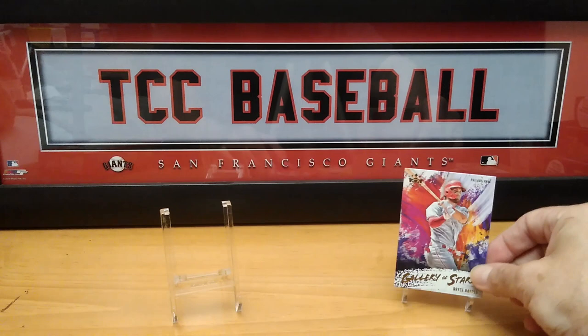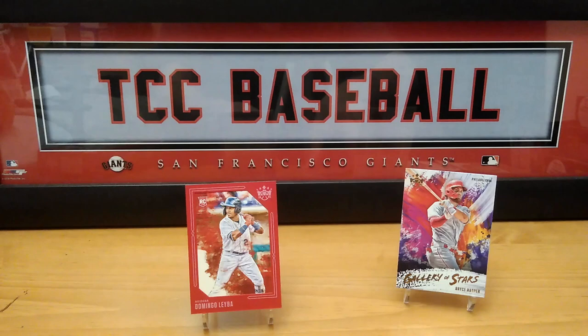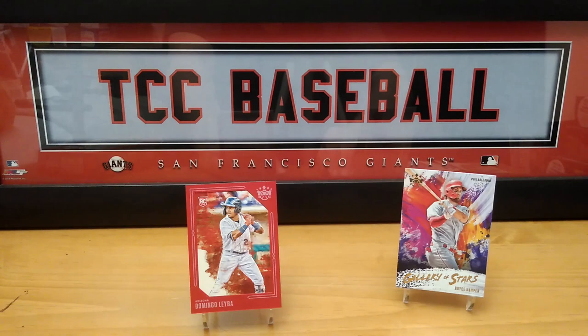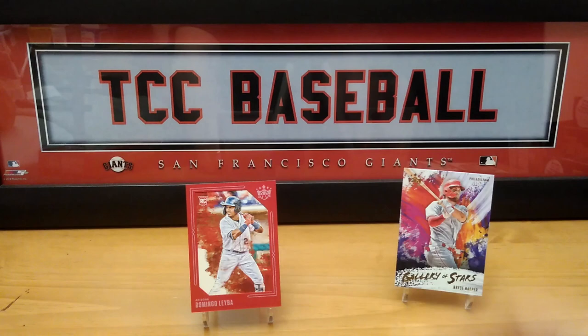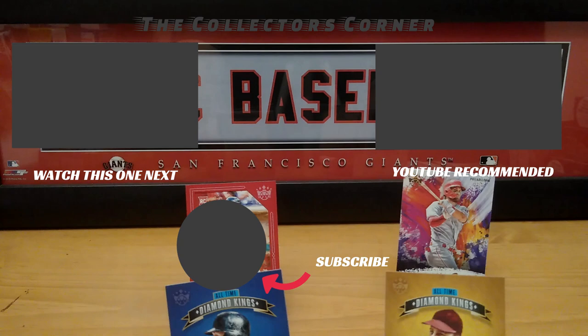Very nice. Let me know what you think about these Panini products. I did see a couple of videos already and I liked them — I'm glad I ran into it at my local Target. I definitely like the Diamond Kings — pretty cool, pretty nice. This is Mike from the Collector's Corner saying thank you all for watching. Tune in on Wednesday when we'll open up something new. If you're not a subscriber, click that subscribe button, give the video a thumbs up, comment down below, and you'll be in our weekly giveaway. Until next time, take care everybody, bye!